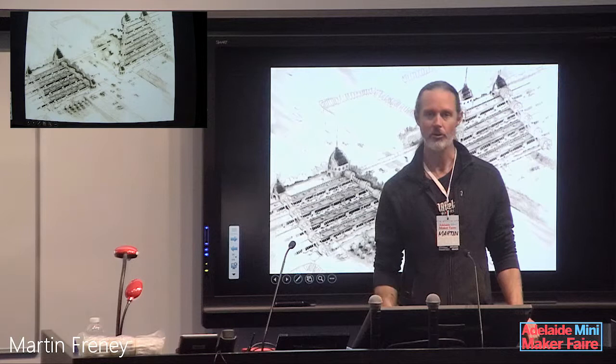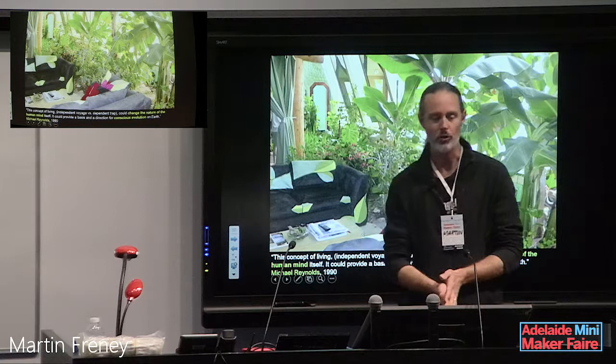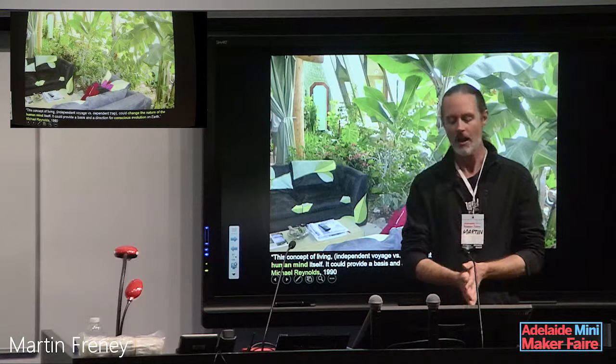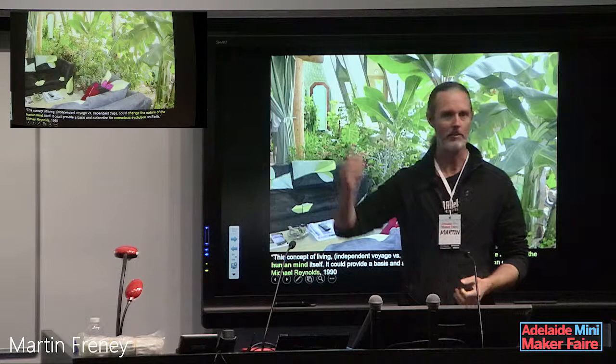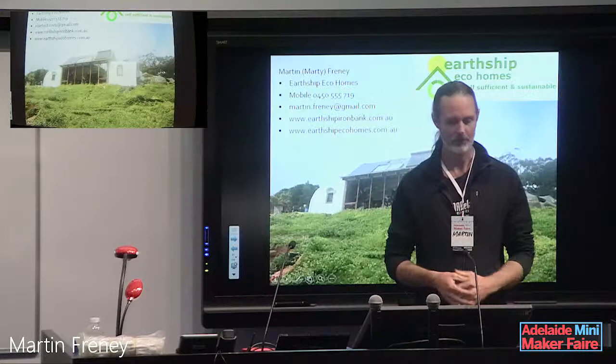That's a concept for an earthship city — an earthship suburb. To end on a quote by Michael Reynolds: 'This concept of living could change the nature of the human mind itself. It could provide a basis and a direction for conscious evolution on Earth.' What he's getting at is if you've got a lounge room where you can reach up and grab a banana grown in your wastewater, and you don't have to worry about electricity or water bills, you're probably going to be a much happier person. Thank you.